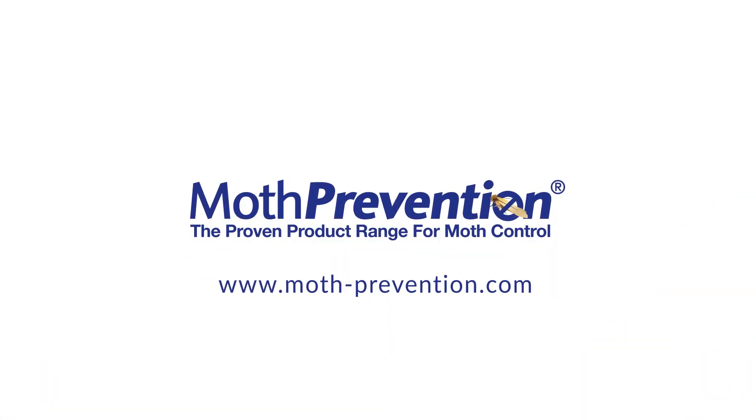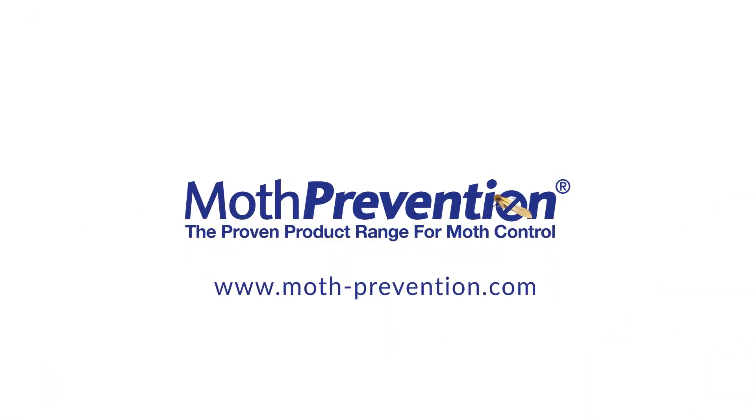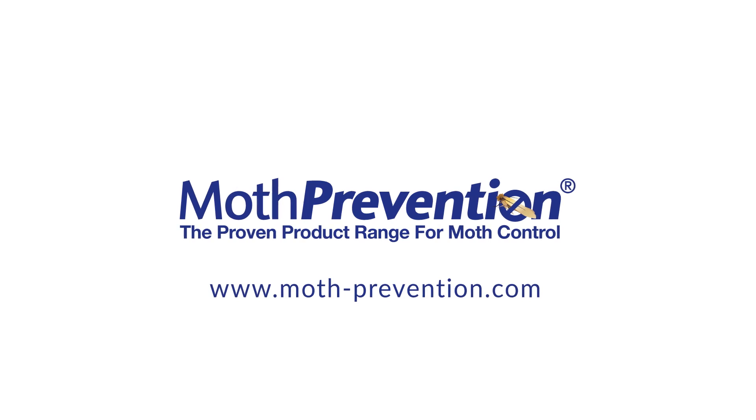To purchase any of our products including our Clothes Moth Trap, our Pantry Moth Trap, our Clothes Moth Killer Kit, our Carpet Moth Killer Kit, and any other range of our products, please visit www.moth-prevention.com.